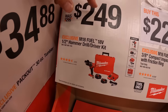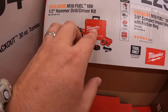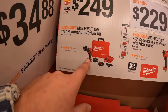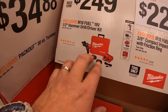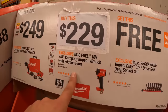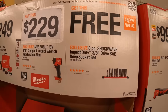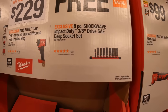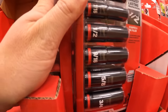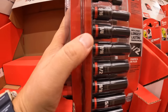$249 for the Gen 4 hammer drill kit — two 5-amp-hour batteries, charger, and a hard case. That's a great deal because the hammer drill alone is $200, so for $50 more you get two batteries, a dual charger, and a hard case. $229 for the 3/8-inch compact stubby impact wrench, and you get a free 3/8-inch drive SAE deep socket set with it, plus an adapter and holder.